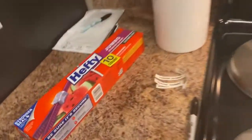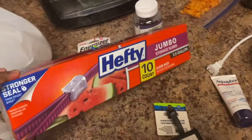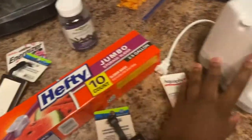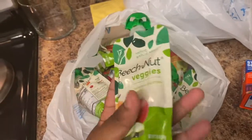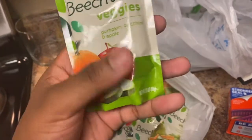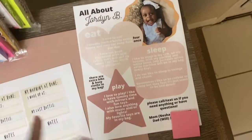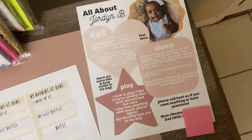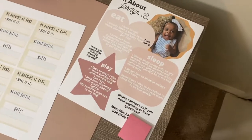I got these bag tags to put on her backpack, and these to store all of her change of clothes in — to go to school with her. And then food to send to school — these are our favorite, I honestly really like these way more than Gerber, they're super nice. They wanted an all about me form, so I decided to make something cute. I covered up our phone numbers but I thought it was cuter to print it off like this with some things about her that I felt like they should know to help them get through the day.